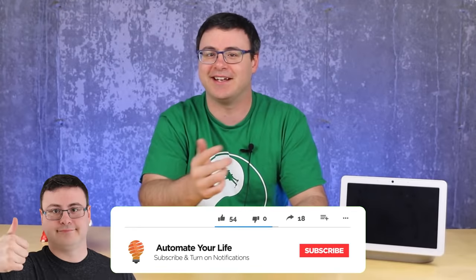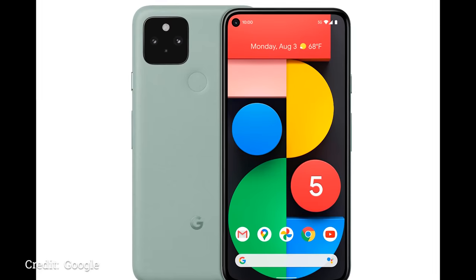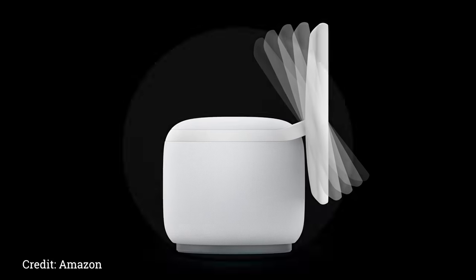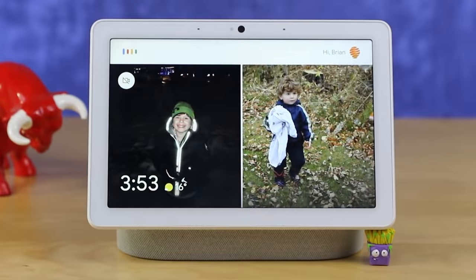Hello Automators, thanks for tuning in again. I'm Brian from Automator Life and it's been an exciting and busy couple of weeks. We just had new products from Google, and the past week new products from Amazon. But if you have kids in your home, you're probably most excited about Disney Plus coming to the Google Home Smart Displays and Chromecast devices through voice control.